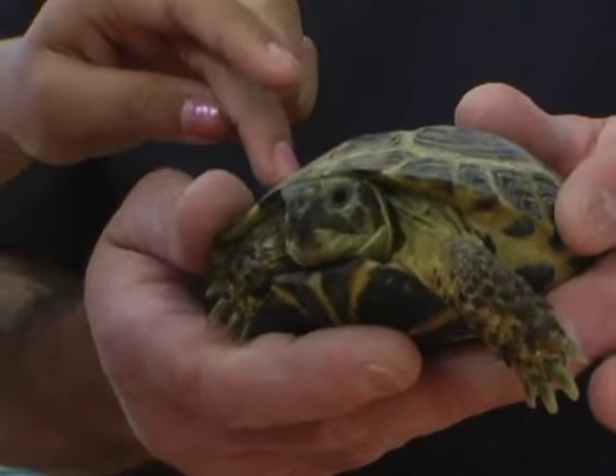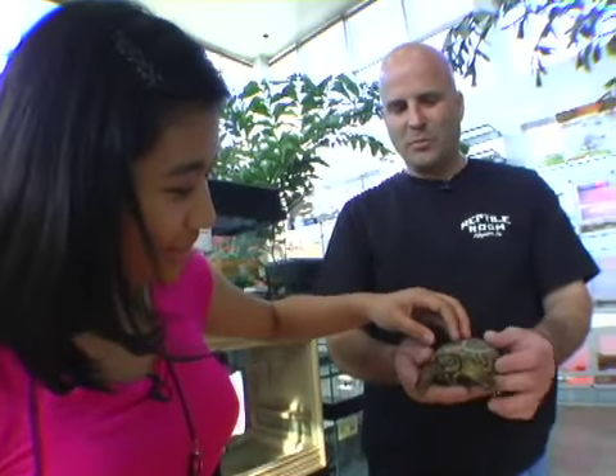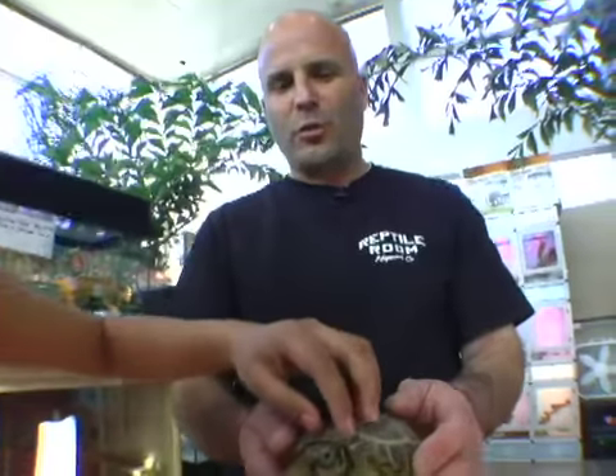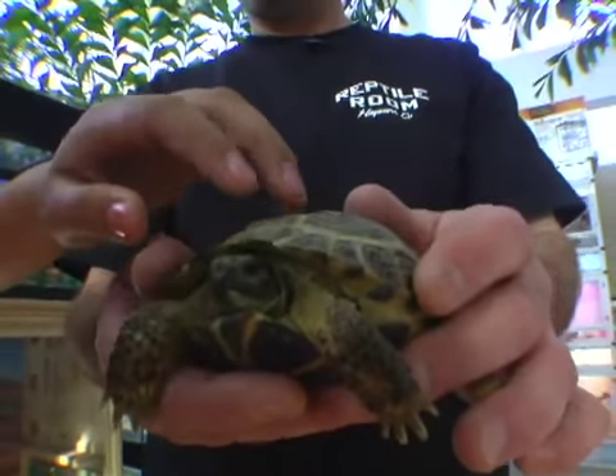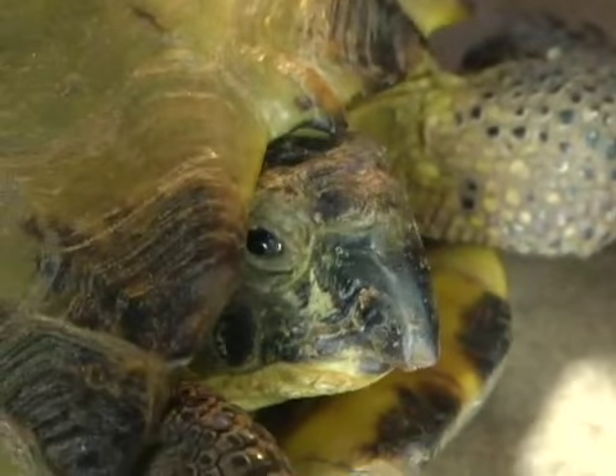Now these I can handle. These are so cute. These are pretty cool — these are tortoises. This is a Russian tortoise, probably one of the best pets you can have. They live a long time and they're easy to take care of. Most of them are vegetarians.